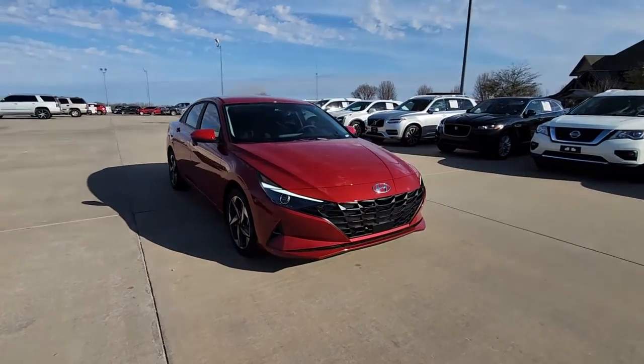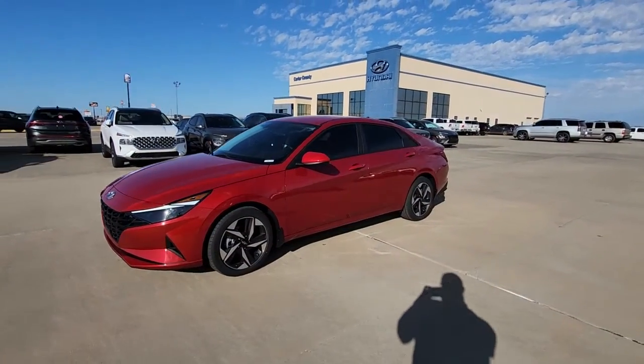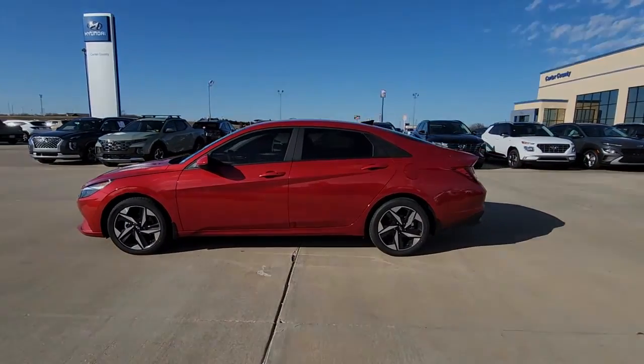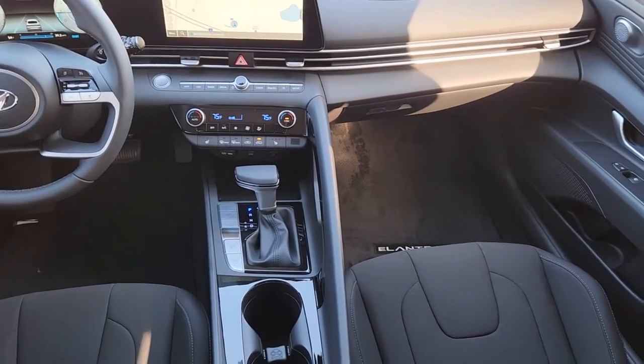These are just some of the great options this vehicle comes with: Apple CarPlay and/or Android Auto, Keyless Entry, Satellite Radio, Heated Mirrors, Steering Wheel Audio Controls, Alarm, Dual Zone AC, Electronic Stability Control, Aluminum Wheels, and Leather Wrapped Steering Wheel.